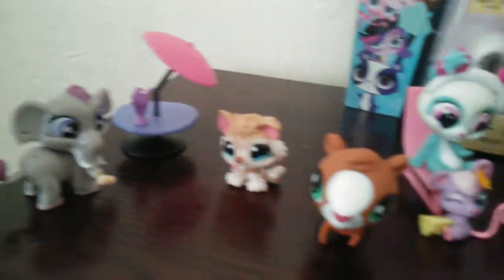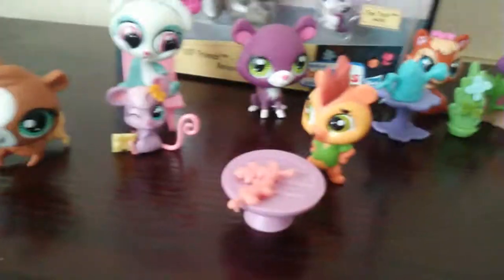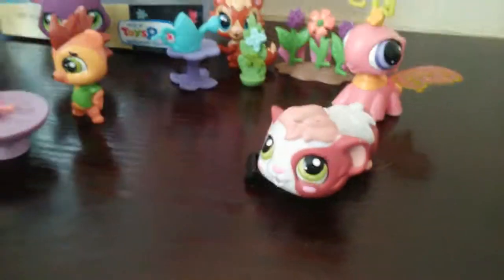First of all, I just want to show you guys all the LPS that we have. We have more but we couldn't fit them all. And one thing I'm going to show you that's really cool is this.